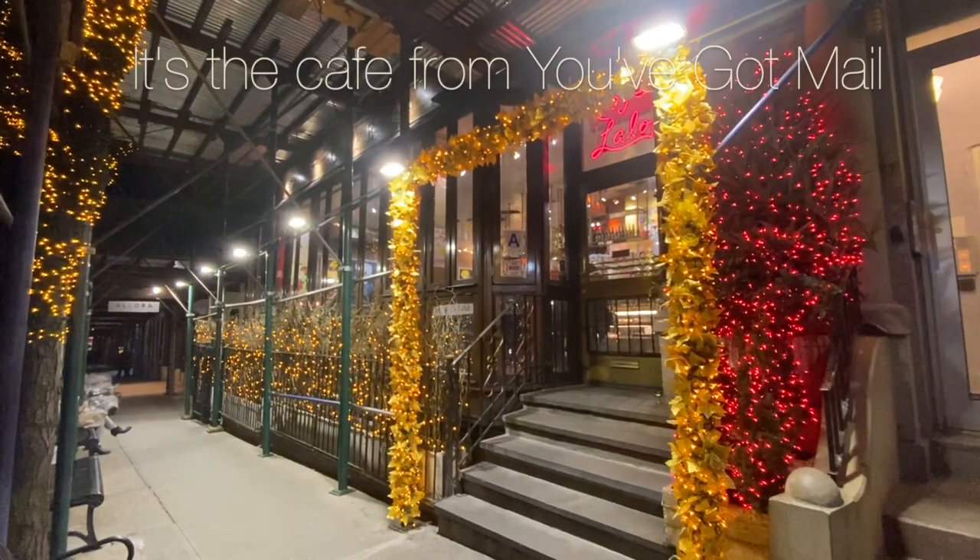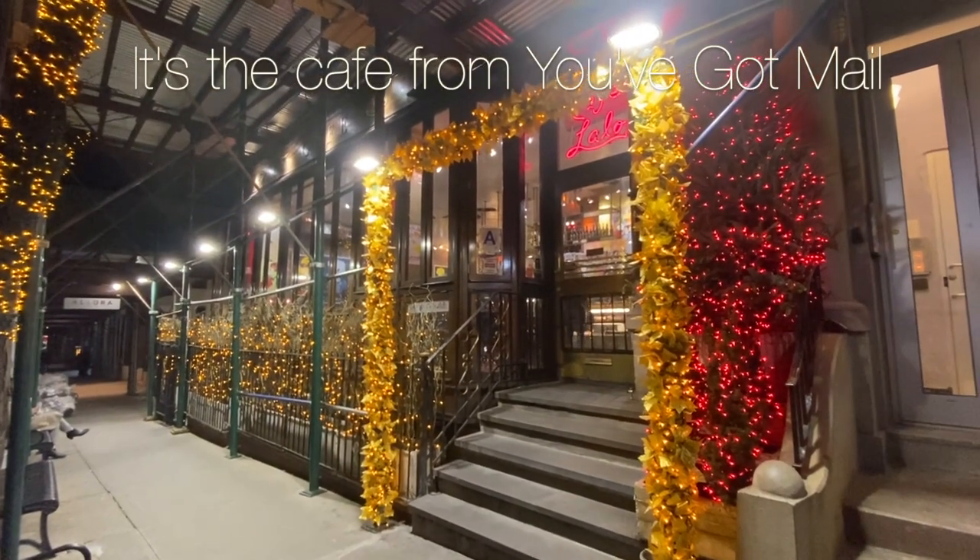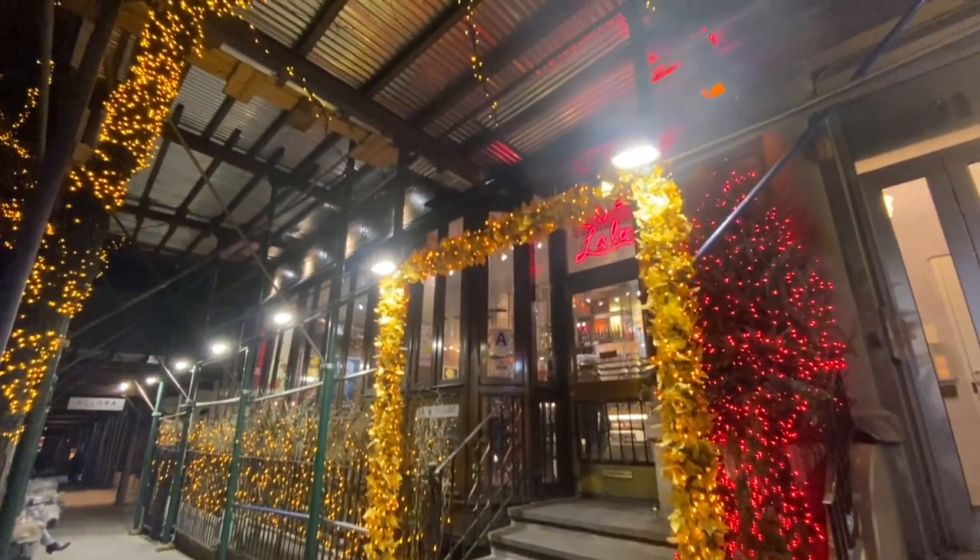We got off the subway — I keep wanting to call it the tube, it's basically the same thing — and we're walking from the Natural History Museum stop. We're going somewhere from a movie and I'm very excited about it. Lee thinks he's walking into his death. As with so many things on this trip, it's all under construction — a bit of a disappointment from the outside.